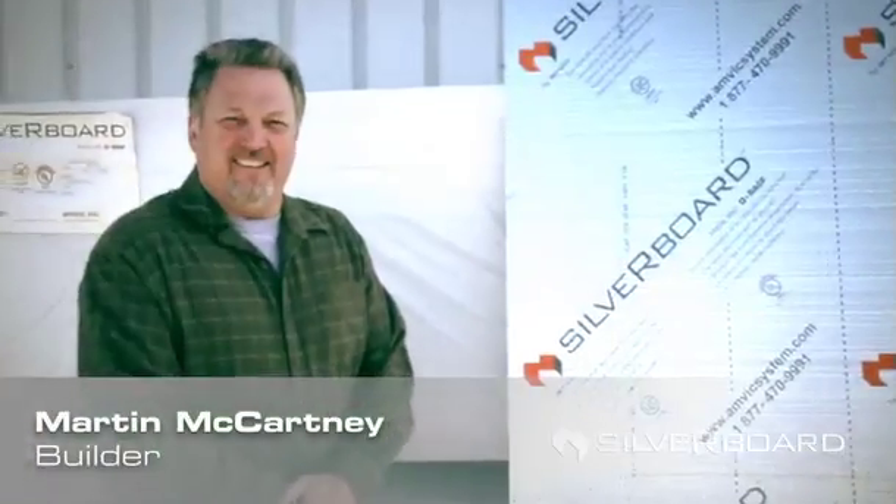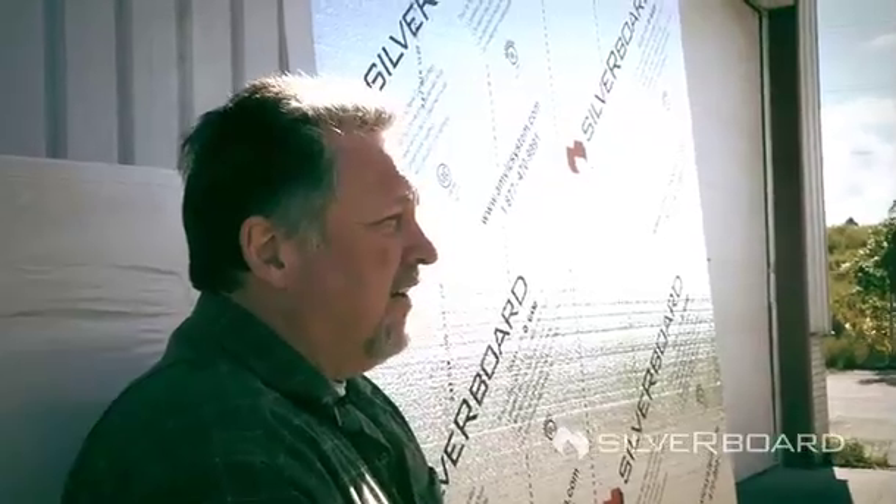We can use it in many different applications, from below the frost line up through the roof line. The 4x8 sheet size makes it a lot quicker. We tape it up, we already have the vapor barrier, and the fact that it has a film on both sides gives us the strength to run the wheelbarrows over it without worrying about it breaking. The cost and time of repairing breaks is quite significant.